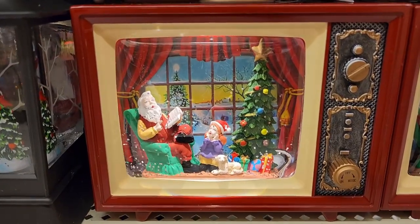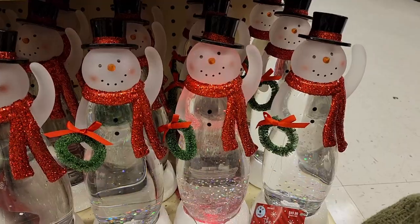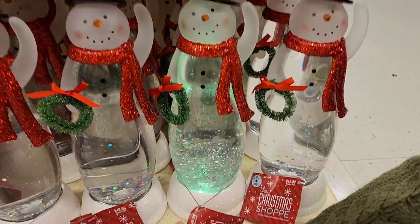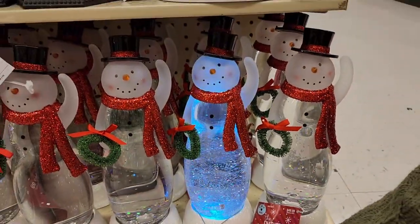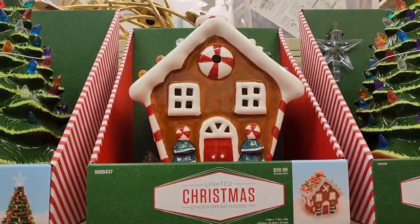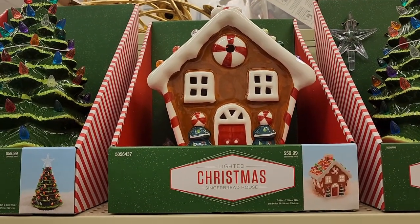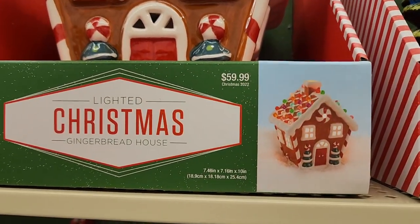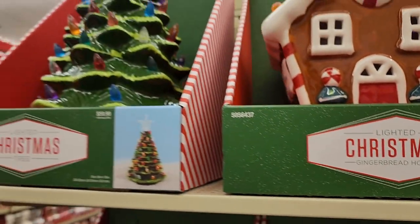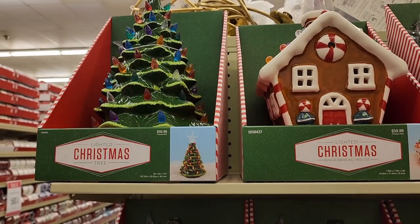60 on this one — plays music and lights up. 50 and lights up, lots of beautiful glitter. Changes colors. 60 on the lighted gingerbread house and I'm pretty sure these plug in because I have one. Also 60 on the trees and green is all they have here now.